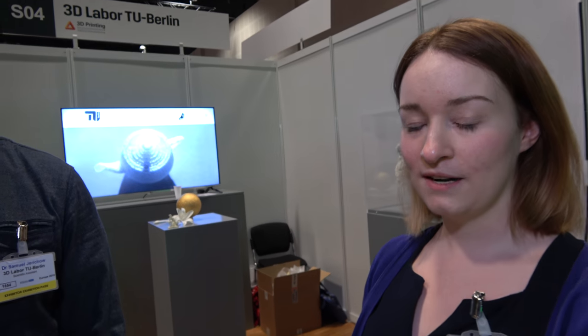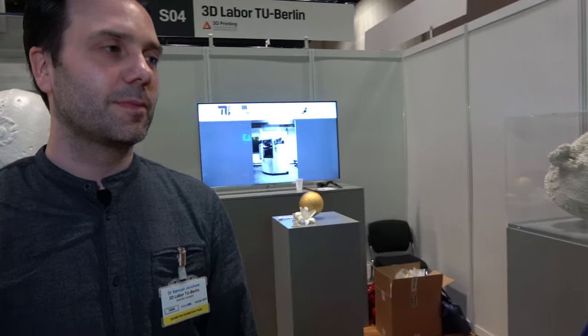Hi, I'm Dr. Brani Khor, technology analyst at IDTechX, and I'm here with Samuel Jericho from the 3D Labs at the TU in Berlin. Samuel, could you tell me a little bit more about 3D Labs?